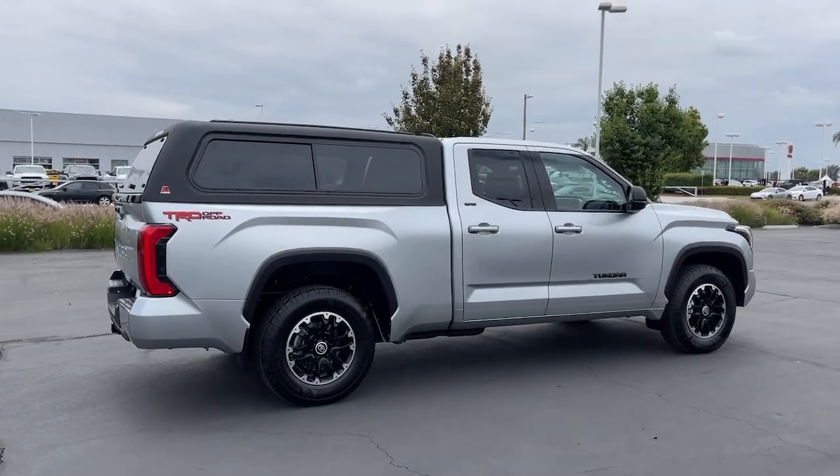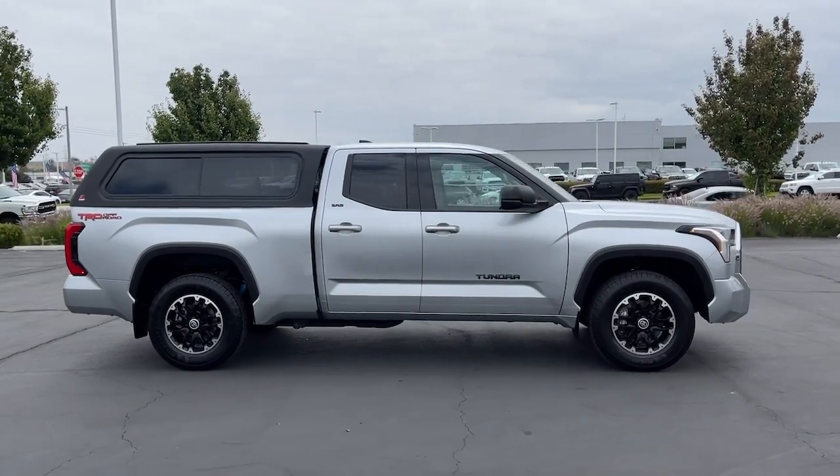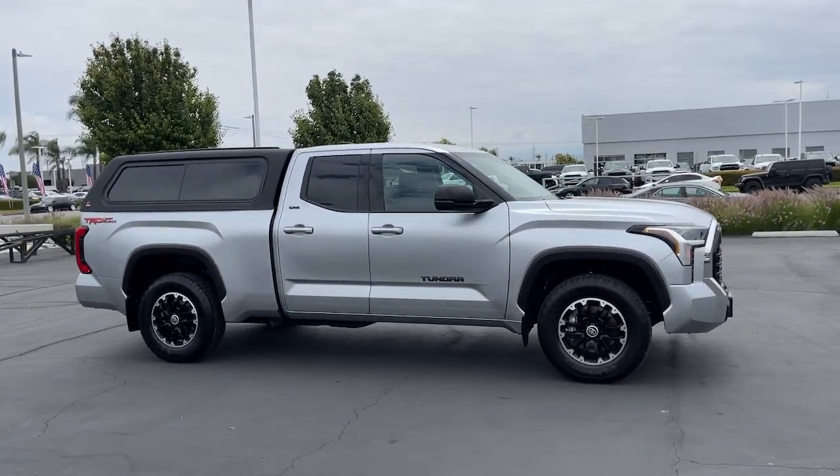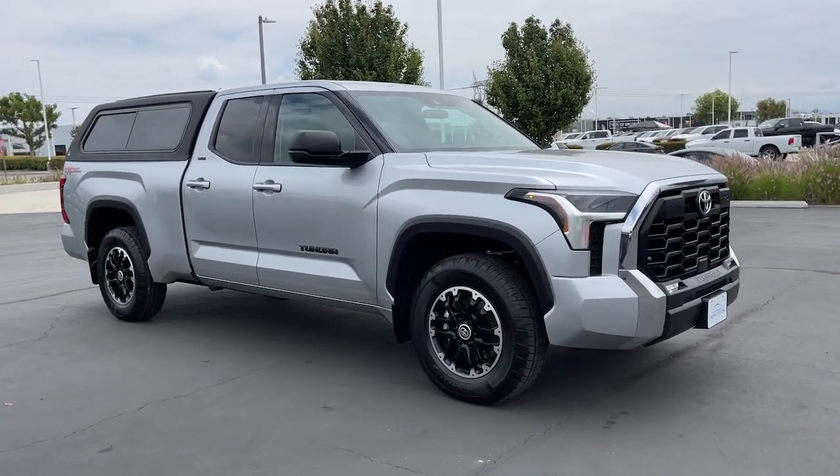Lane Departure Warning, Keyless Entry, Backup Camera, Fog Lamps, Lane Keeping Assist, Adaptive Cruise Control, Keyless Start, Heated Mirrors, Remote Engine Start, Satellite Radio.